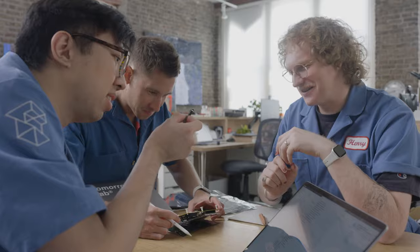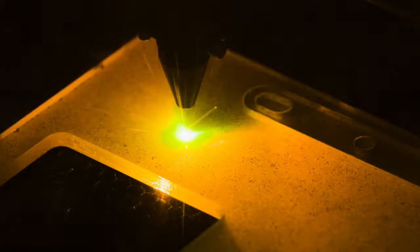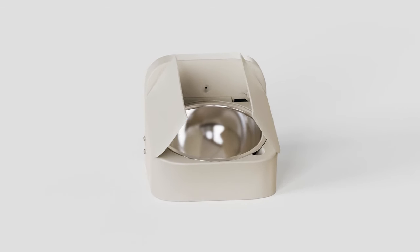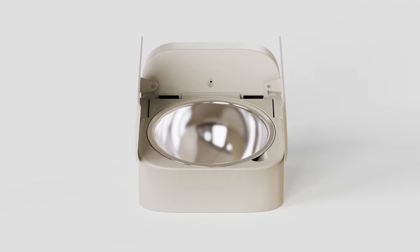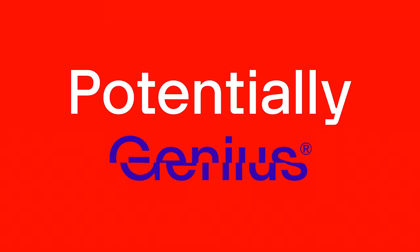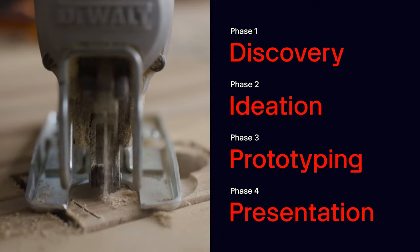We're Tomorrow Lab, an invention studio focused on new hardware technology. We create prototypes and then turn them into market-ready, manufacturable products. With the help of our potentially genius guests and our friends at Digi-Key, we turn a potentially genius idea into a prototype of a potentially genius thing, all while giving you a peek into our four-phase invention process.